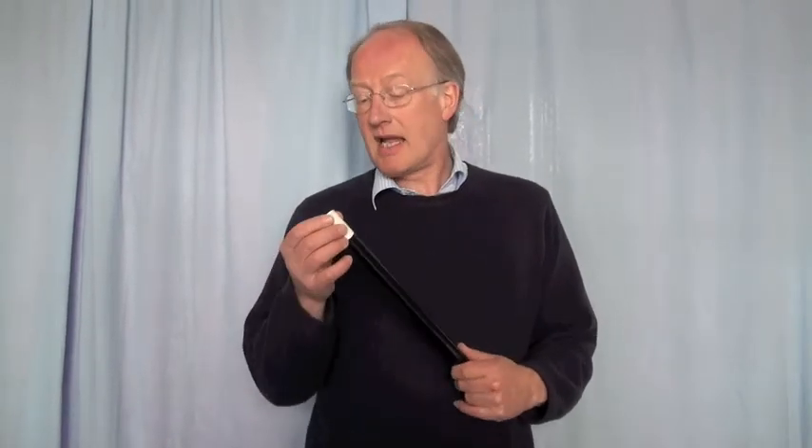One of the things you need as a magician is a magic wand. This has just arrived. It says that it makes things appear and disappear. Well, I haven't had time to read the instructions — I just thought we'd have a look at it.